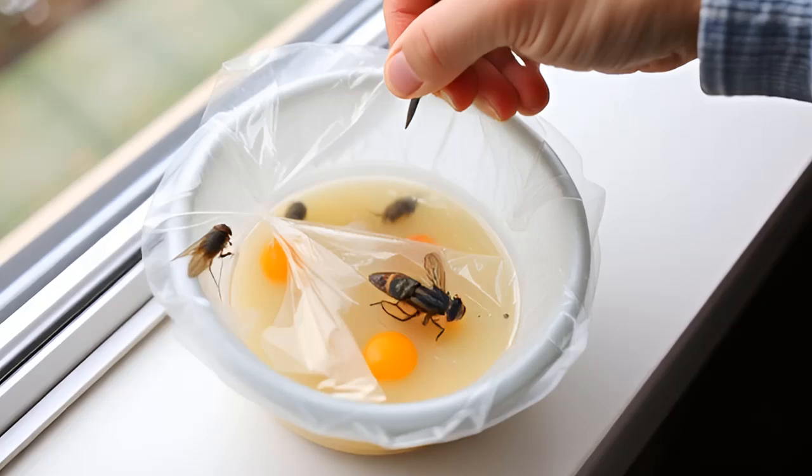Quick tip: Regular cleaning and waste management will improve the trap's effectiveness.